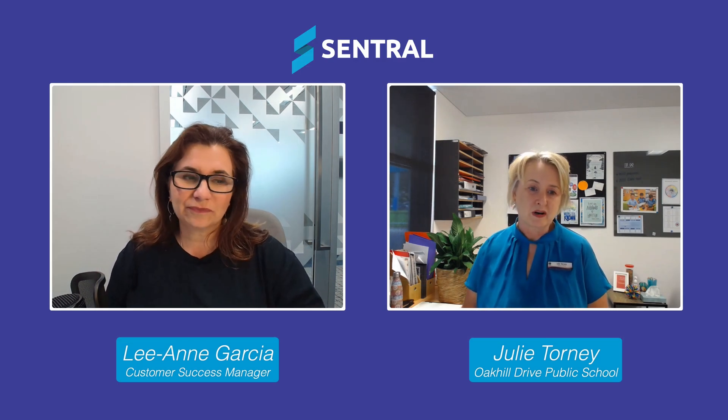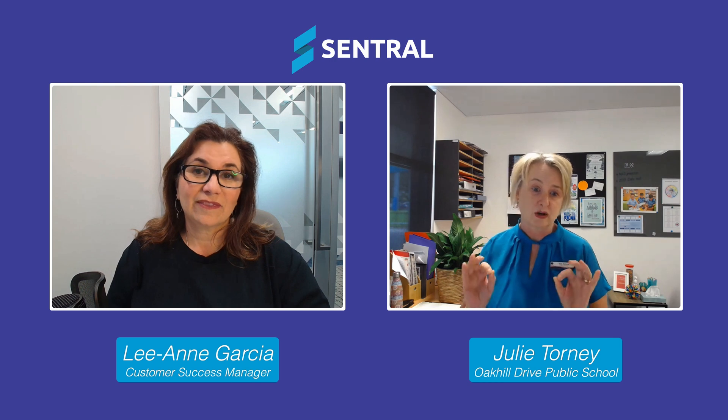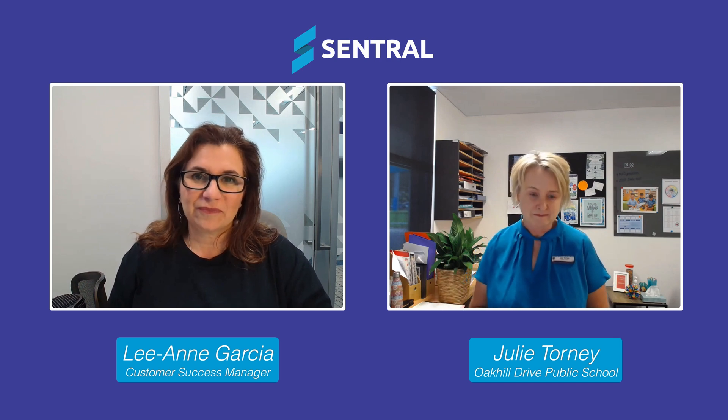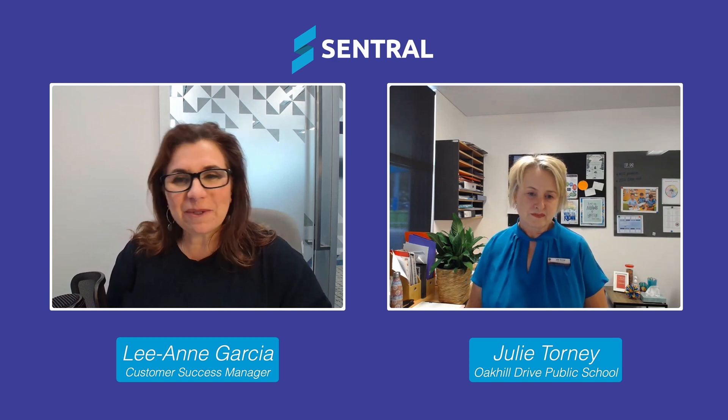By using the Central Parent Portal, we're complying with the Department of Education's attendance policy in the timeframe that we have to follow up on attendance matters. Our parents are finding it really quick and easy to use for attendance, and when we had our visit from our home-school liaison officer last week, she reported that we had 100% compliance with attendance, with zero red in attendance, which she said was quite unusual. I don't think we're doing anything different other than use the power of the Central App for attendance.